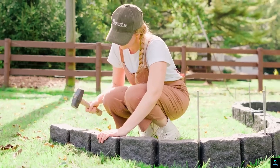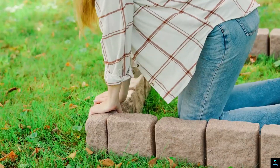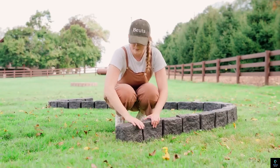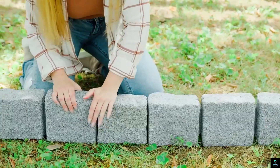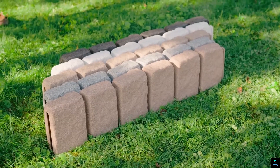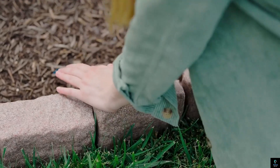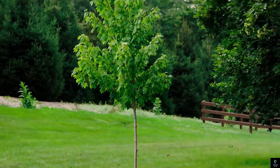The edging's sleek, unobtrusive look blends seamlessly into any landscape design, while its weather-resistant properties ensure it stands up to harsh elements without deteriorating. Buda Landscape Edging offers an easy way to maintain a clean, organized outdoor space, enhancing the visual appeal of your yard with minimal effort required for upkeep.